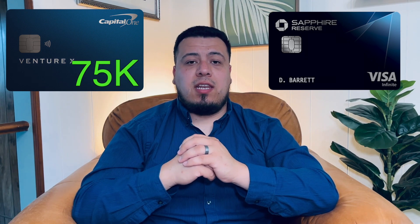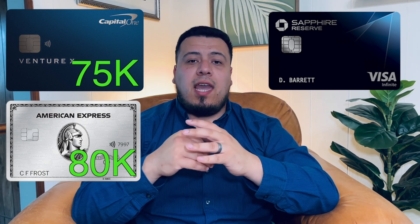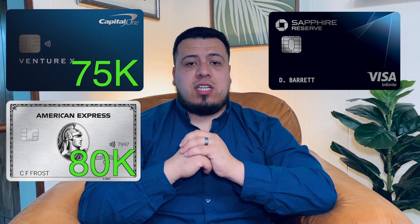Chase has increased the welcome bonus in the past — up to 80,000 points and even up to 100,000 Ultimate Rewards points. But what we're saying is this card needs a new minimum welcome bonus. Looking at its two main competitors: the Venture X offers 75,000 points after spending $4,000 in the first three months, and the Amex Platinum currently offers 80,000 Membership Rewards points after spending $8,000 in the first six months. With a little digging on the Amex Platinum, you can find offers up to 130,000–150,000 points — already far higher than what Chase Sapphire Reserve offers.